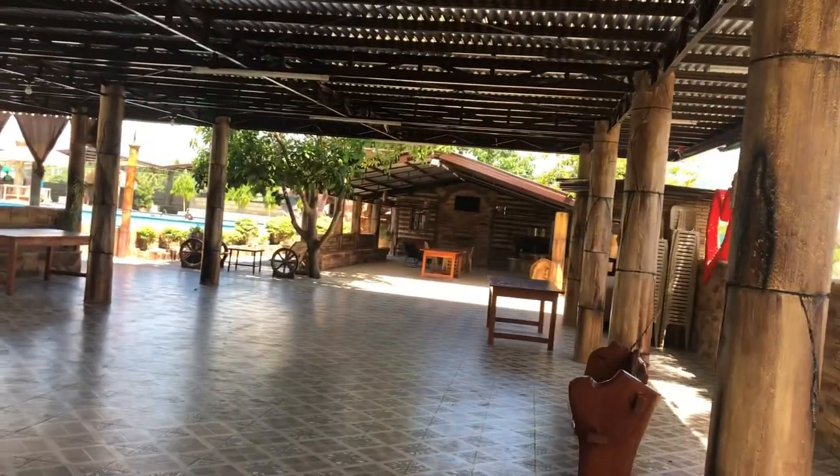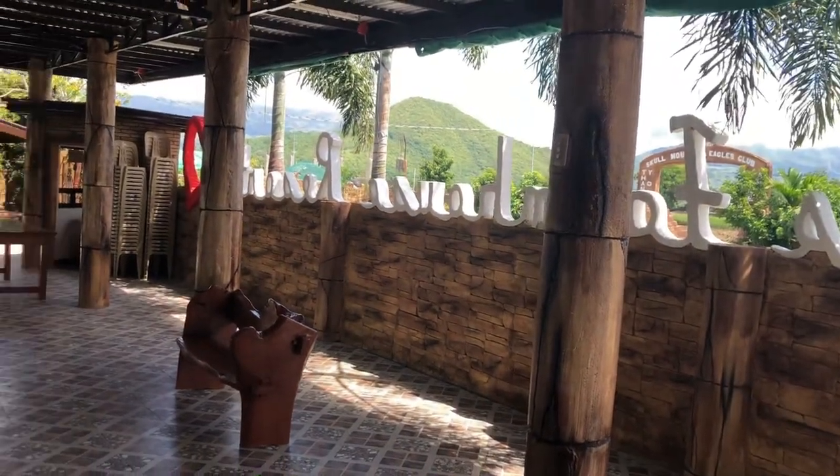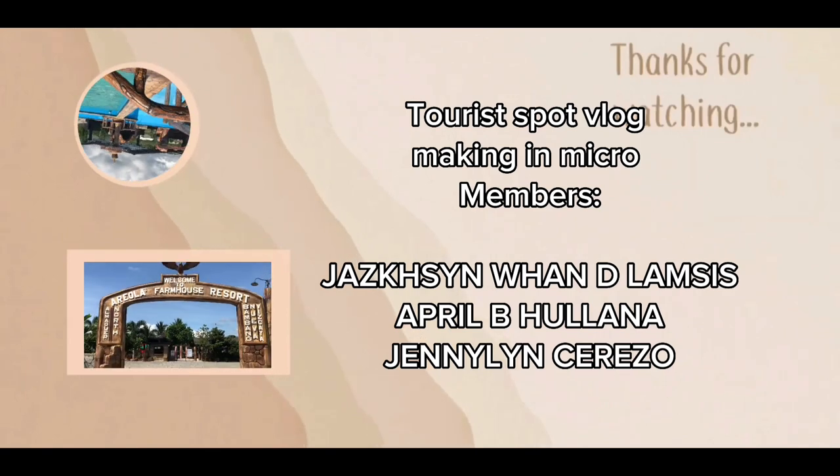So that's it for now, but we'll be back with more activities soon. Thanks for watching and we will see you next time. Bye.